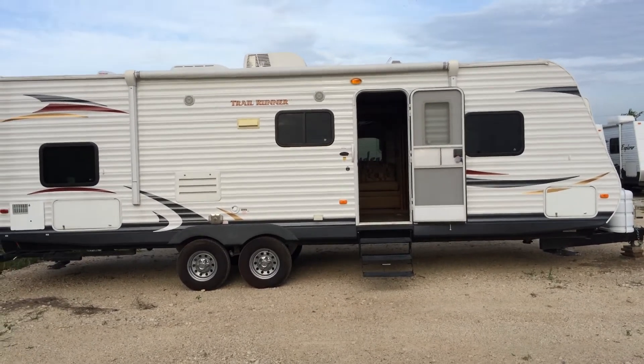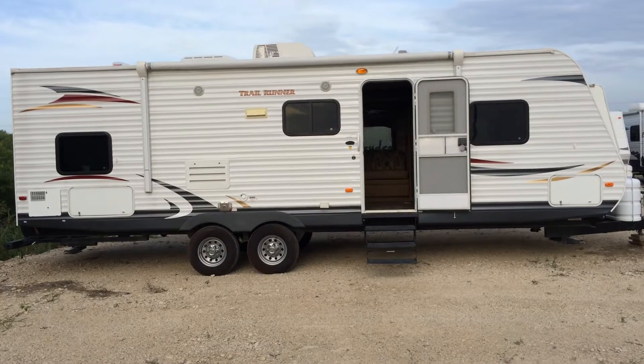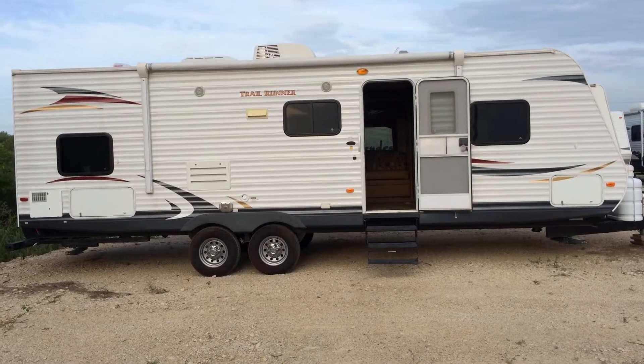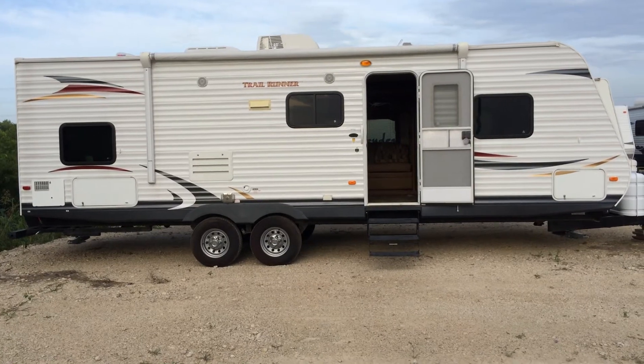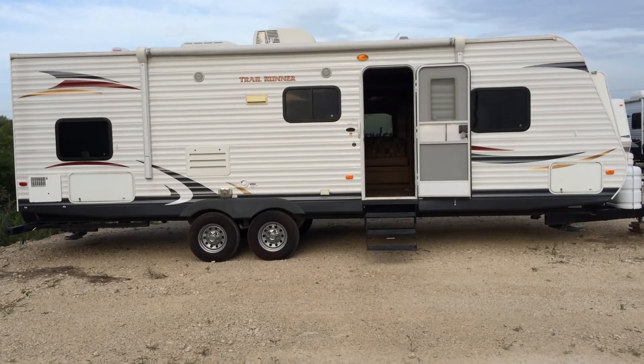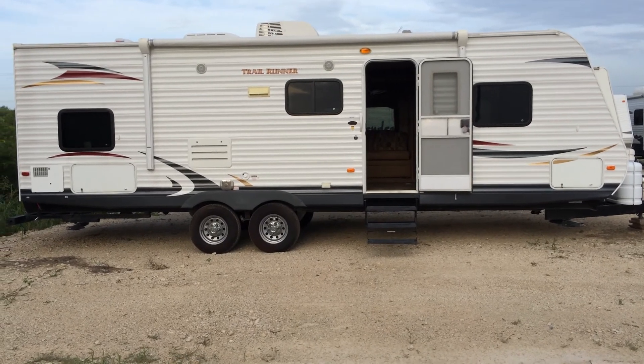This one here is a 2012 model. I still have a lien on it, but it's through a local bank, so we can go there and do the transaction. Just give me a call: 940-368-2314. Thank you.